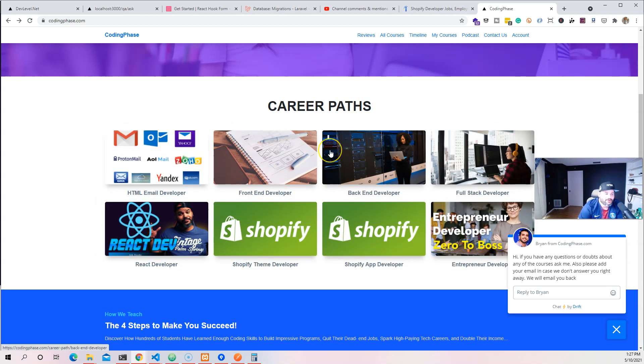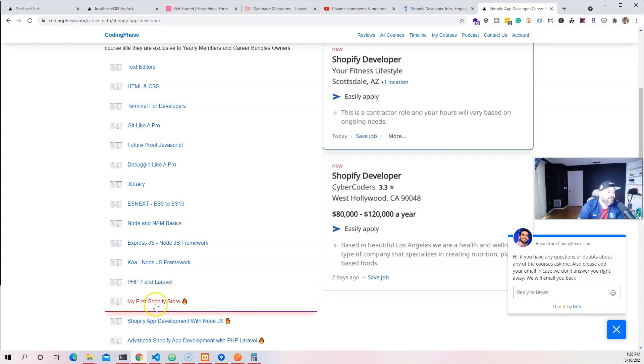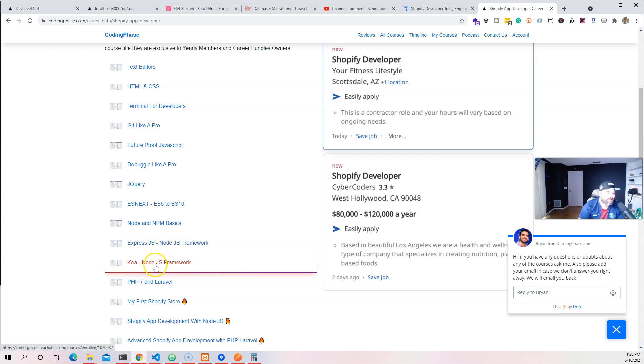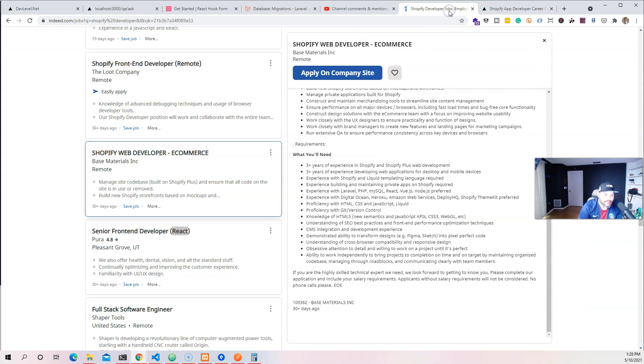Even for a Shopify developer, don't get confused — just because you're focusing on Shopify doesn't mean it's separate. Think of it like this: Shopify is the e-commerce industry. You're focusing on web development — front-end, back-end, or full-stack — but also on a specific industry and its needs. The Shopify app developer track covers most things from the front-end stack, plus PHP and Laravel as a back-end framework, Express, Node.js, Koa, Shopify app development with Node.js, advanced Shopify app development with PHP and Laravel, and Google Analytics, Facebook and Google Ads marketing.